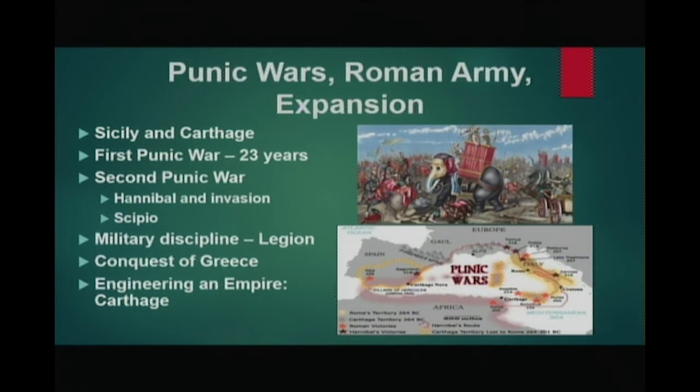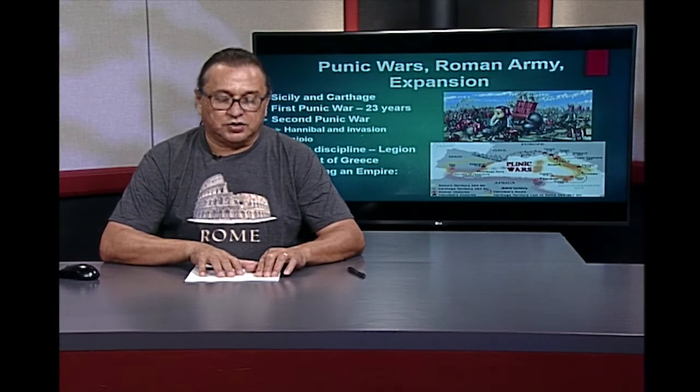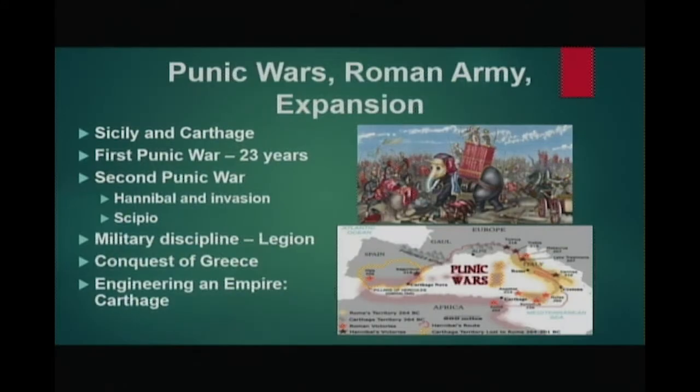In 264 BCE, land battles erupted in Sicily early on. When the theater shifted to naval battles, the Romans had no navy to speak of. Carthage, a great naval power, held the advantage and forced Rome to quickly build a fleet and train soldiers. After training and the invention of a grappling engine, a Roman naval force defeated the Carthaginian fleet, and after several victories, the Carthaginians sued for peace. The Romans exacted a huge indemnity for the inconvenience of war.